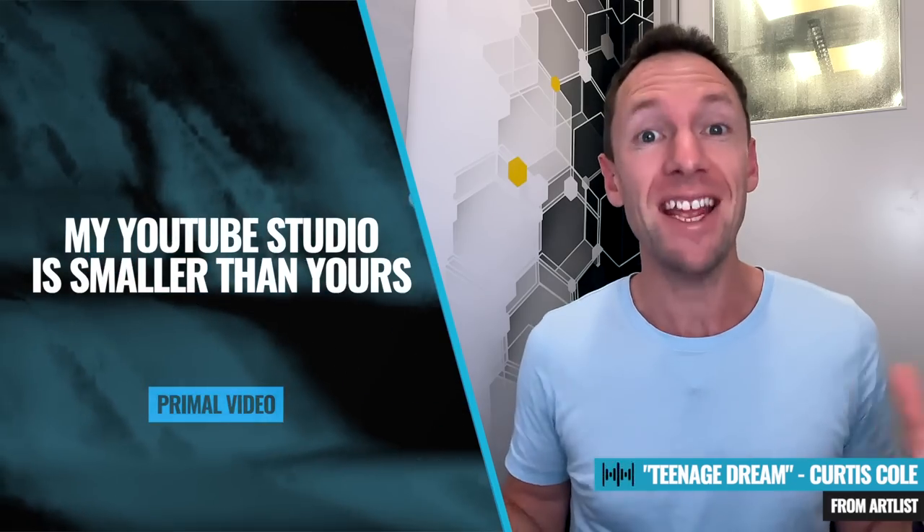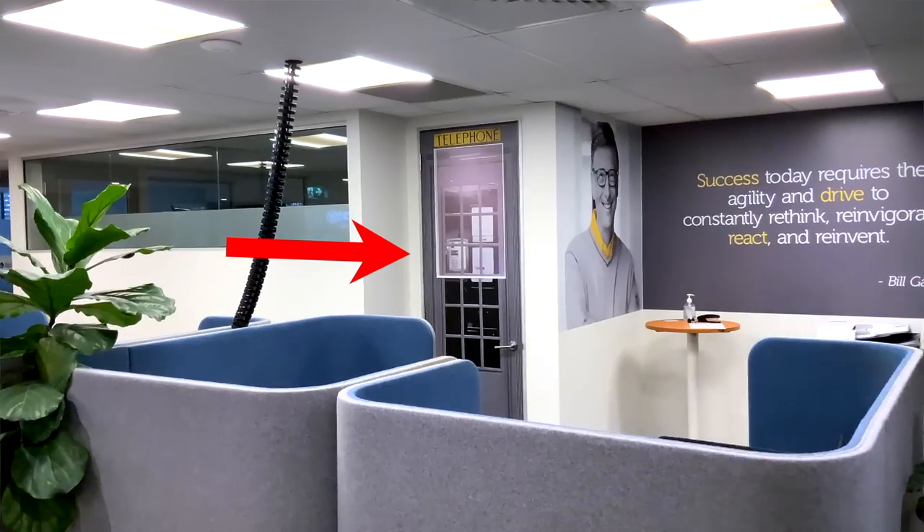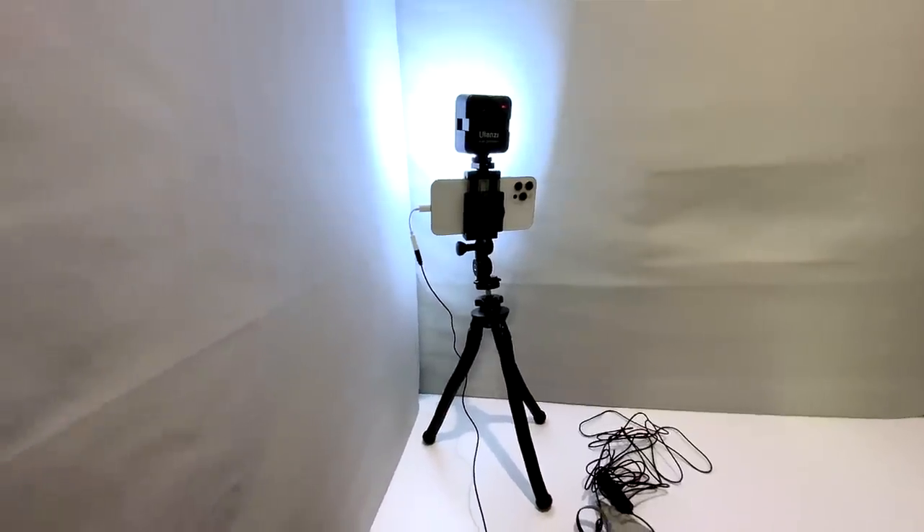This is probably the world's smallest YouTube studio. And guess what? It still works. You might be able to tell that I'm actually just filming this in the call room of a coworking space. This is a ridiculously small space and I'm just using some really basic gear.